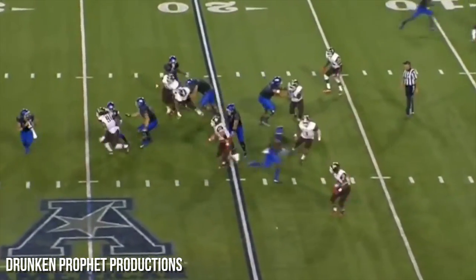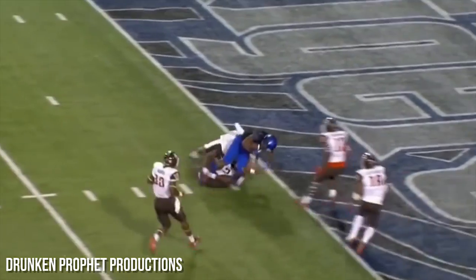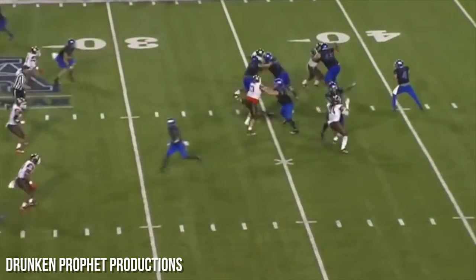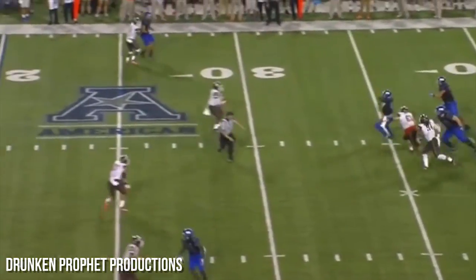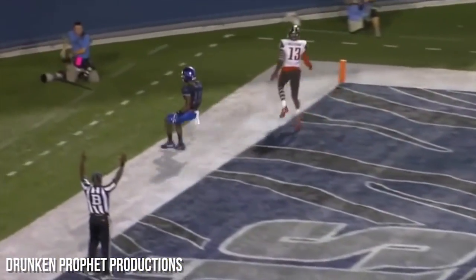Pollard number one — he's open. Ferguson from the 5. This is ridiculously easy. Ferguson has a little room to work, he'll throw to the end — wide open. Touchdown Memphis.